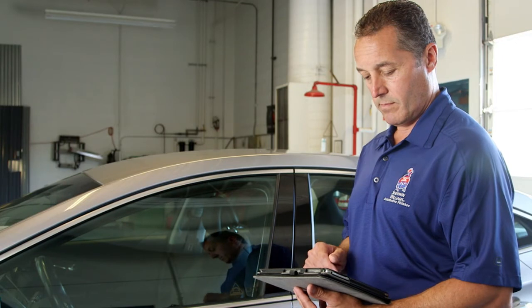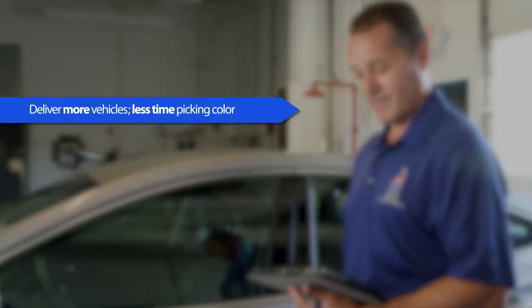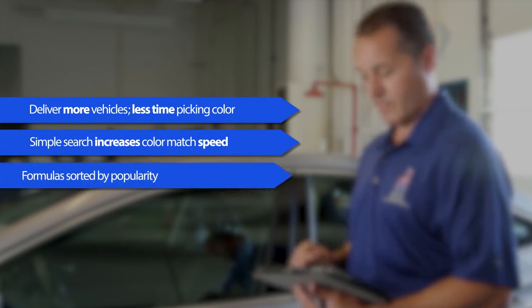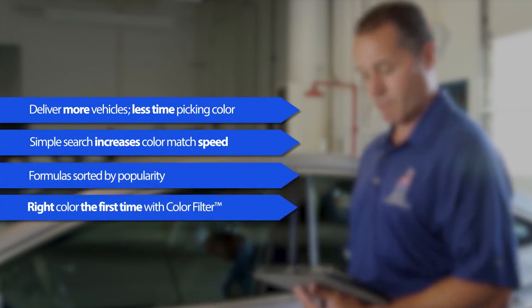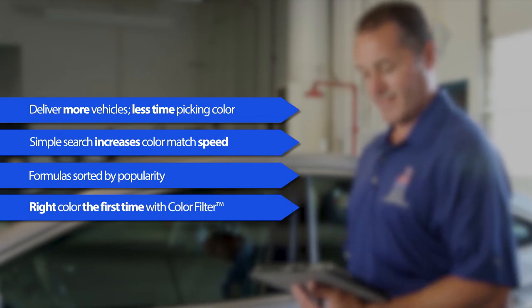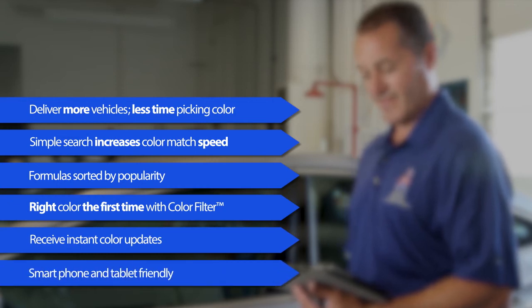With Formula Express 2.0 you can deliver more vehicles by spending less time picking color. Increase speed to a color match with simple search. Sort color formulas by popularity. Identify the right color the first time with the patent-pending color filter feature. Receive instant color updates, and it's smartphone and tablet friendly.